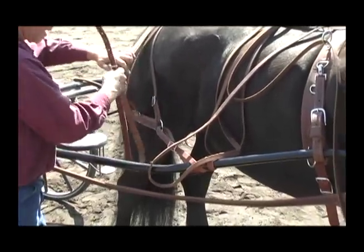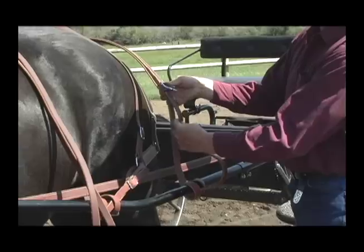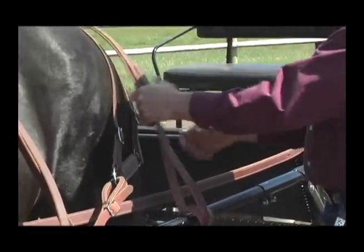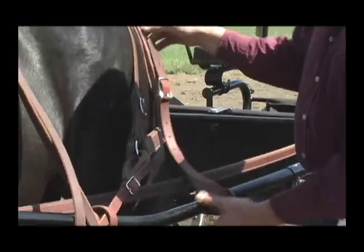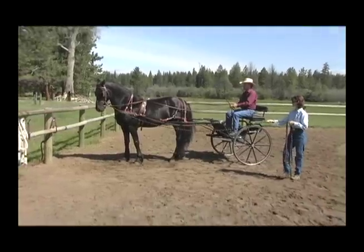After having been around driving horses my entire life, I've developed a system of training horses to drive that's easy to understand, thorough, safe and effective. I'm very happy with this program and not only have I used it successfully for many years, but many others have had great results with it as well.